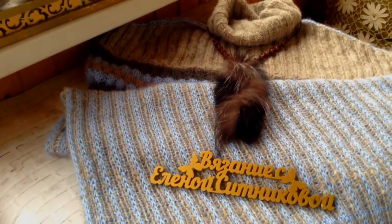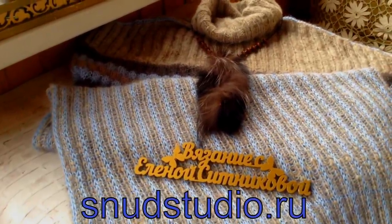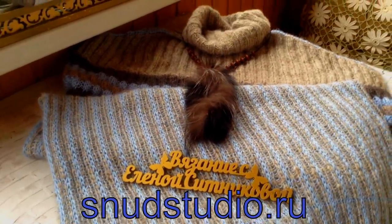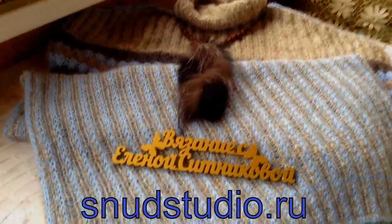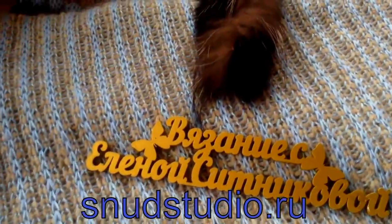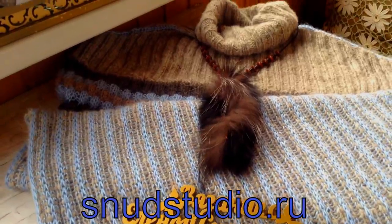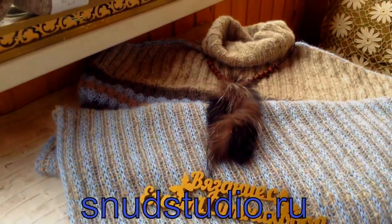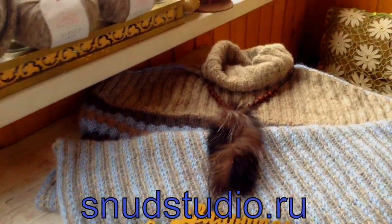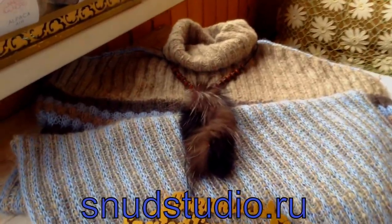Платье моей мечты, которое я назвала «Северное сияние», готово. Приветствую вас, дорогие любители творчества. Добро пожаловать на мой канал в атмосферу уюта, комфорта, хорошего настроения. С вами Елена Ситникова. Итак, готов мой очередной шедевр — да-да, я не побоюсь этого слова. Для меня это шедевр, который мне очень-очень нравится.